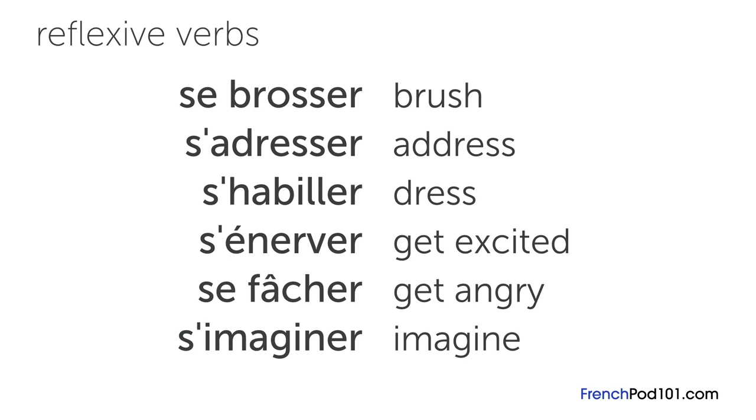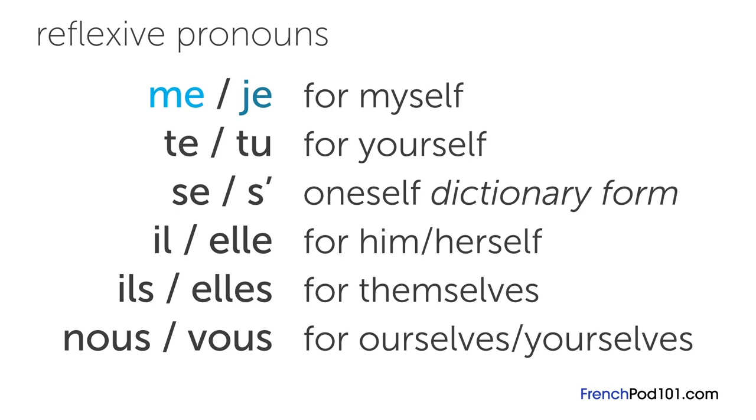The reflexive pronouns are: me with je for myself; te with tu for yourself; se or s' when the word starts with a vowel, with il or elle for himself and herself, or for themselves; and nous and vous for ourselves. They go before the verb and after the subject.